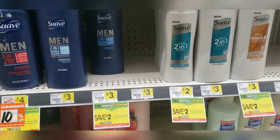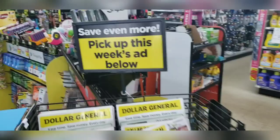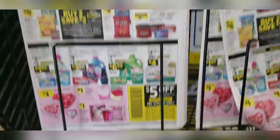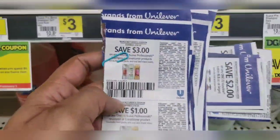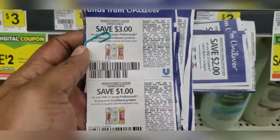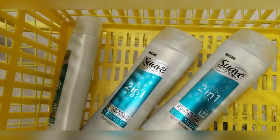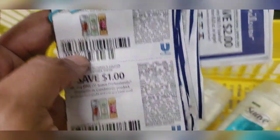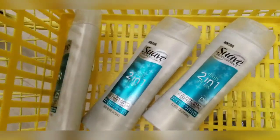Suave is priced at $2. When you spend $6, you get $2 off. We also have paper coupons that we'll be combining with this deal. Grab a store ad so you can stay updated in case the store is not tagged. Select Suave Professionals is on sale for $2. These three Suave Professionals products priced at $2 — I'm going to use two paper coupons from RetailMeNot $1.26 and my $2 digital coupon when you spend $6 on Suave Professionals, making this completely free.